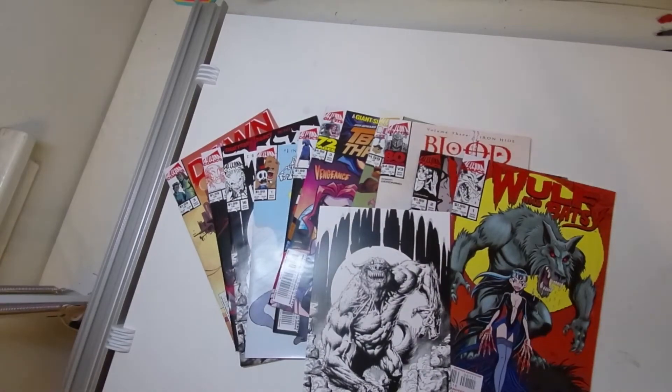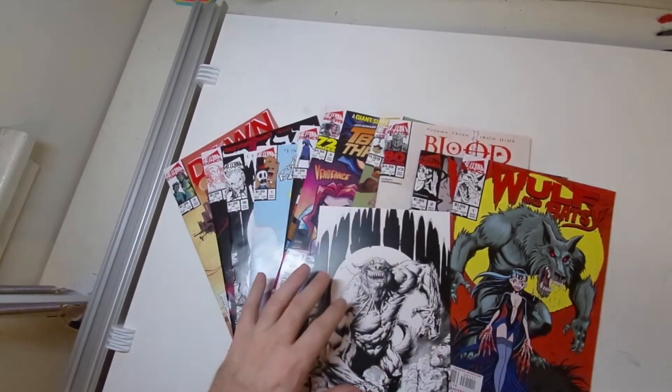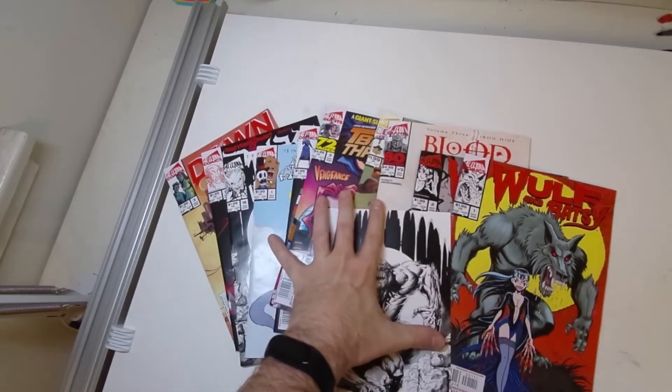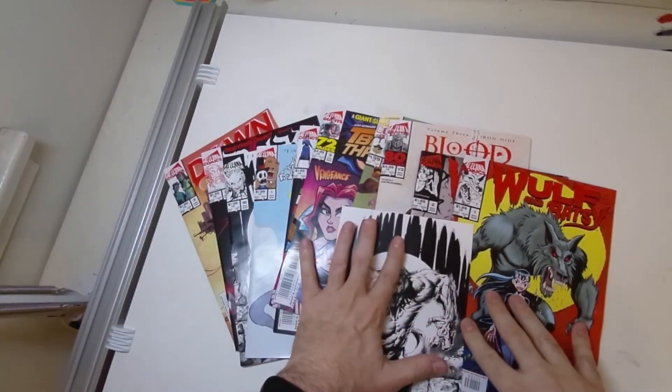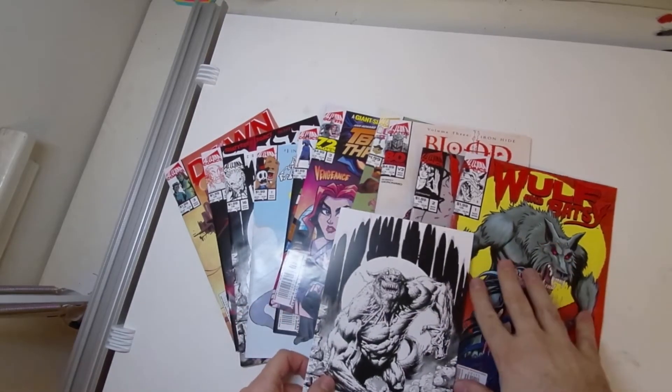Hey everyone, Yan Zhao here. Today, for the first time in a long time, I'm going to review some Alterna comics. So what is this batch? This is actually the Alterna Fall 2021 campaign that I got in about a week or two.